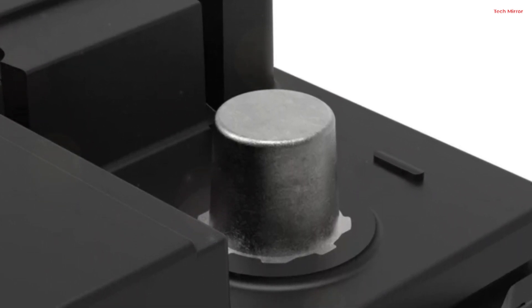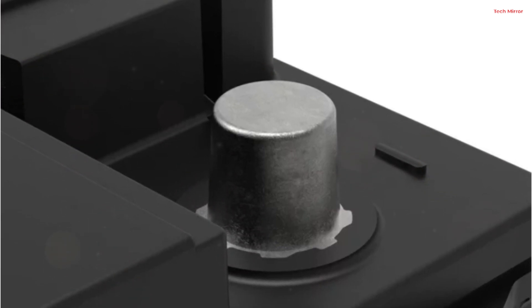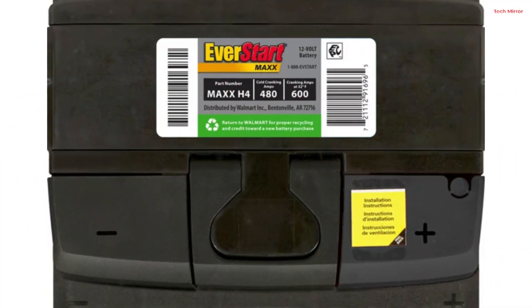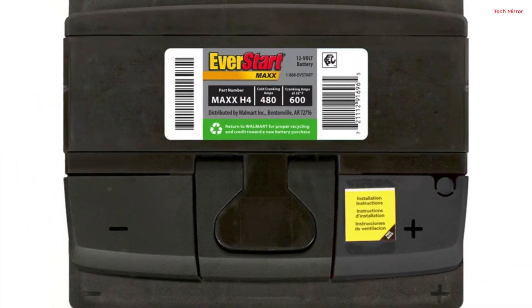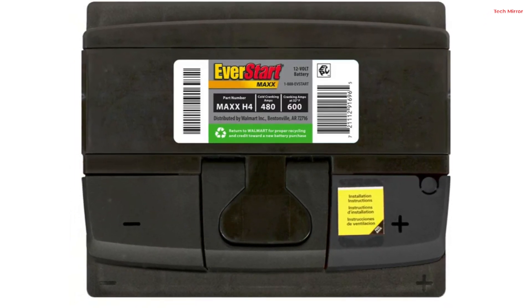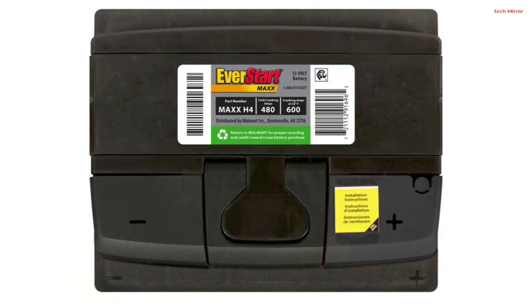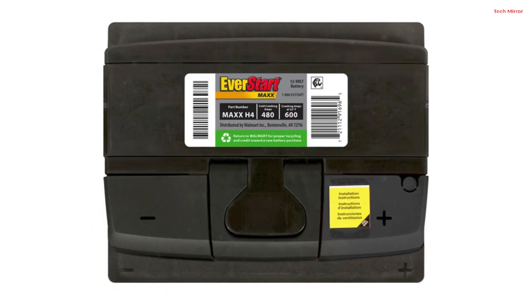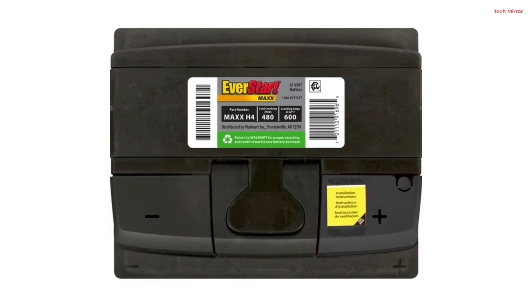This lead acid battery is maintenance-free and features a polypropylene case, enhancing its durability and resistance to wear. The flooded lead acid design and SAE terminal type further simplify installation and usage. Customers can take advantage of free battery testing and installation services at local Walmart auto care centers, making the process hassle-free.